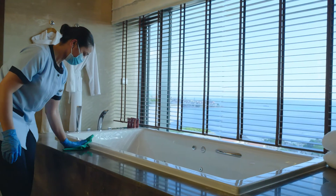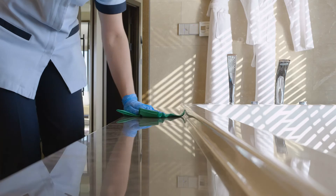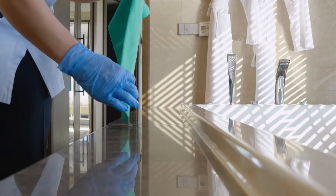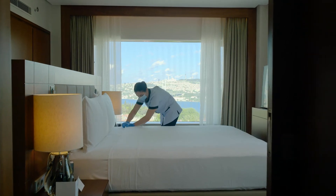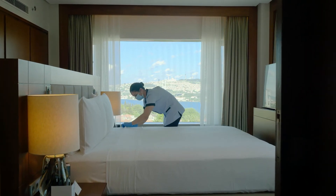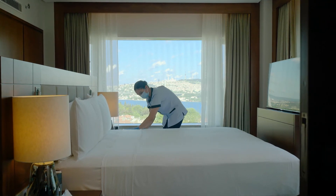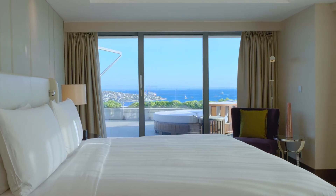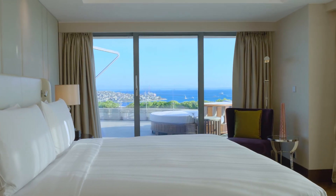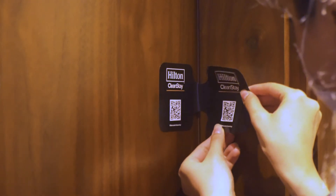With great pride, we are able to save up to 50% of water during the cleaning process to support sustainability. Hilton's global hygiene program, Hilton CleanStay, builds upon its high standards of housekeeping and hygiene in all Hilton properties around the world. Enjoy your stay at Conrad Istanbul Bosphorus with our industry-defining standard of cleanliness and disinfection program, Hilton CleanStay.